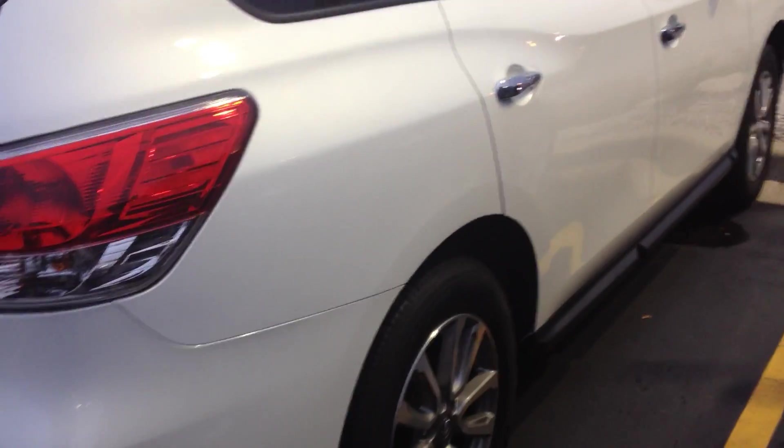Fully inspected by our certified technicians. I'm going to give you a quick peek of the inside. Seats fold down, three rows.